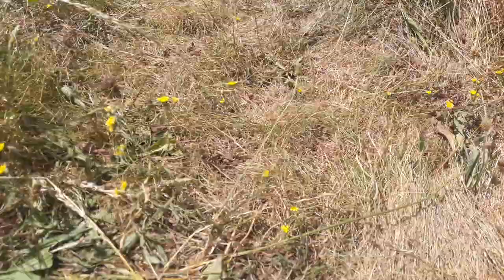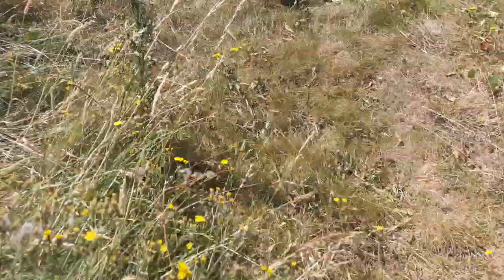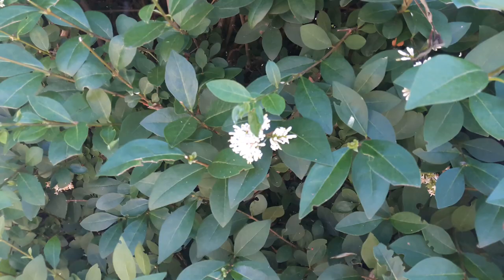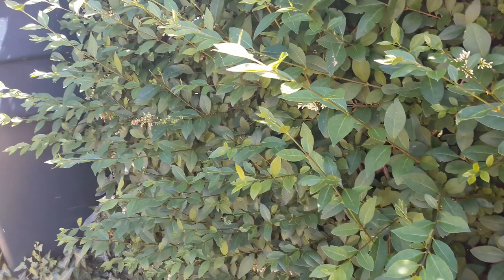Right next to it down here you've got shorter patches and bits of bare ground for the mining bees. Bird feeders are a key part of any wildlife garden - nothing in them at the moment, I need to fill them up. Over here the hedgerow has privet flowering, so I try not to cut it too much, though the landlord doesn't necessarily like that.